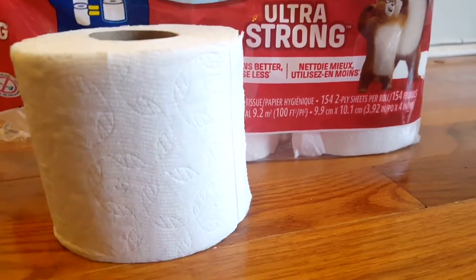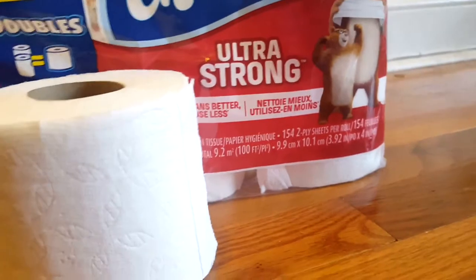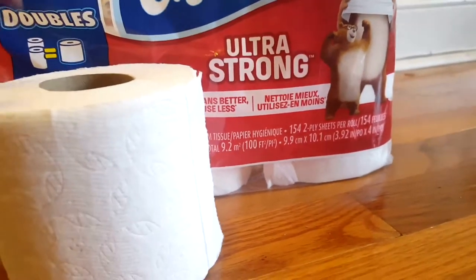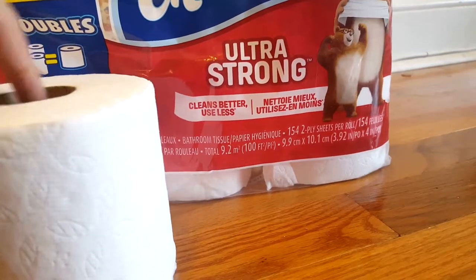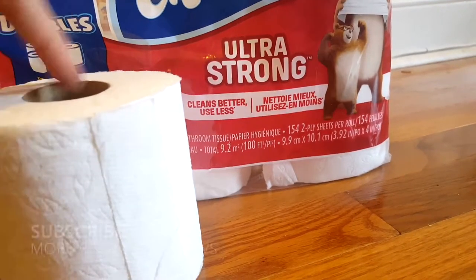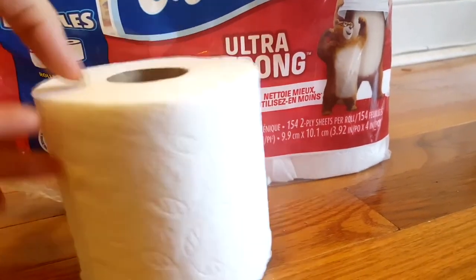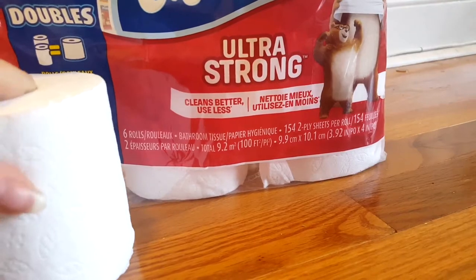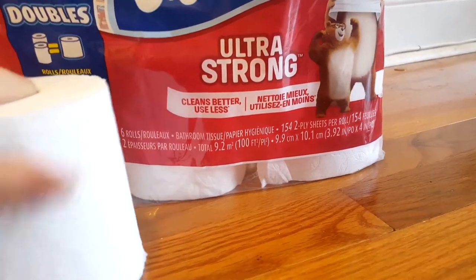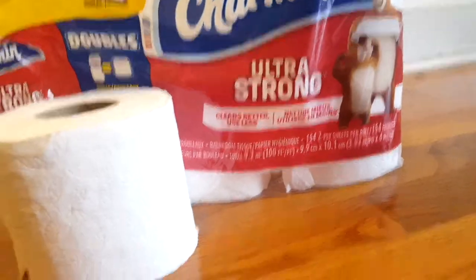I keep this in my bathroom and it is easily accessible. It is 154 sheets per roll, 3.92 inches by 4 inches per square, and it is very soft material, which is nice against your skin. My boyfriend uses them too, so it's not just me.